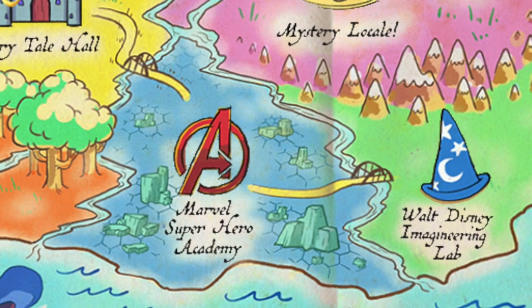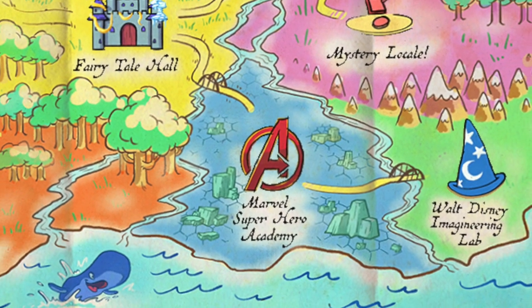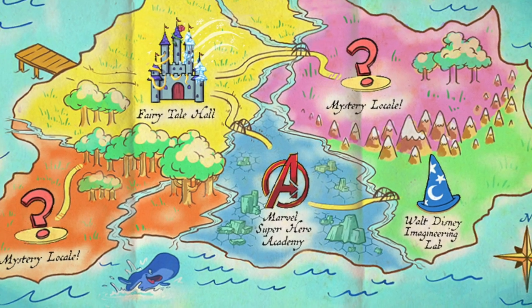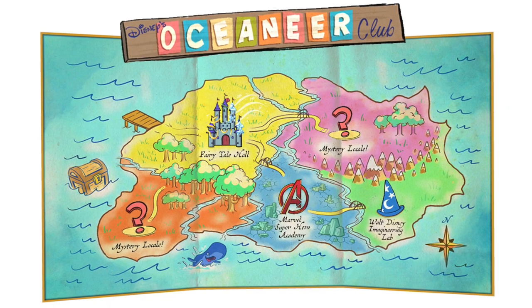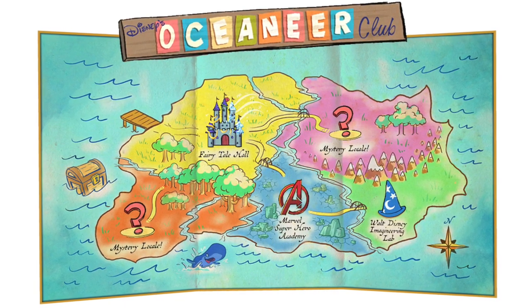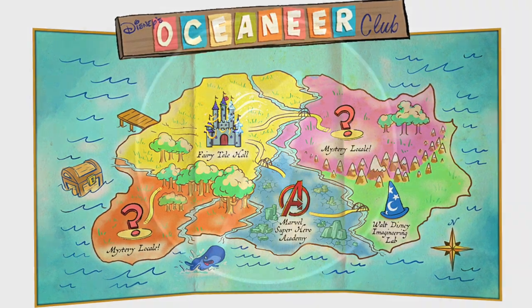At Marvel's Superhero Academy, real-life Avengers will train kids to become the next generation of superheroes, and these new skills may just end up being helpful elsewhere on the ship. There are still uncharted lands to be discovered here — consider them magic to come.